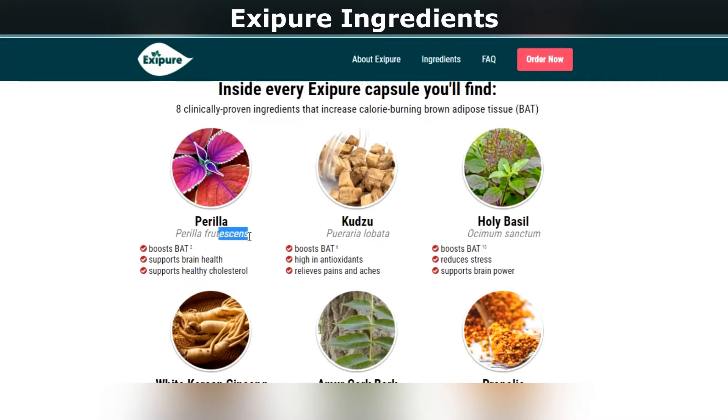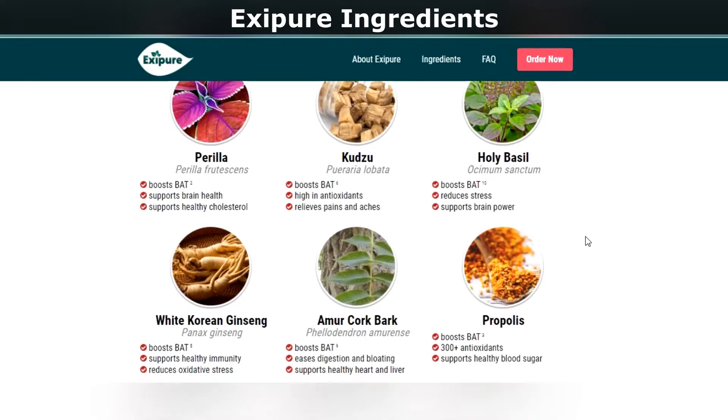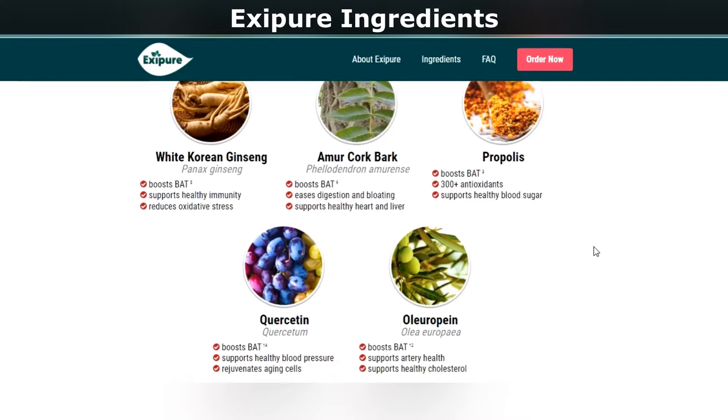Exipure's herbal formula is made with the finest ingredients and is batch tested to ensure that its quality is impeccable. Its entire process is inspected and approved by the FDA to ensure that its products are safe and effective.